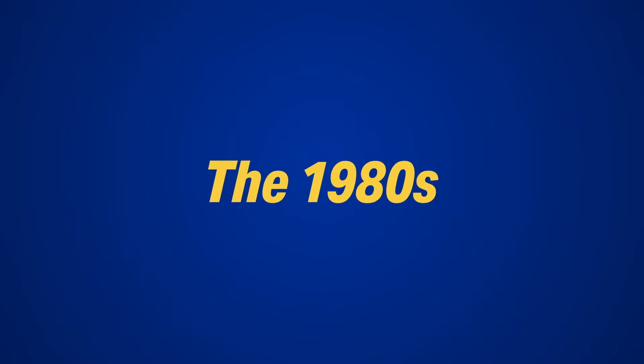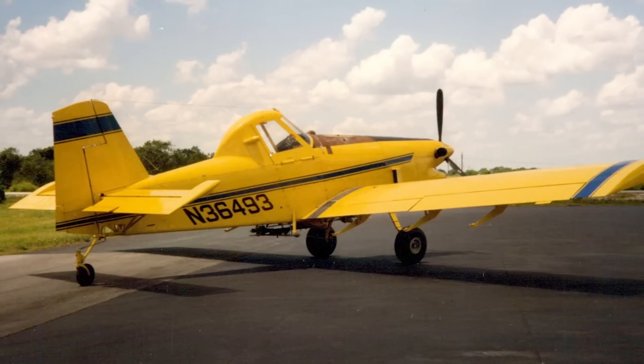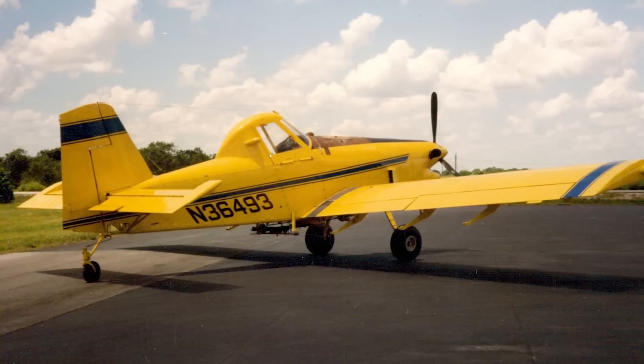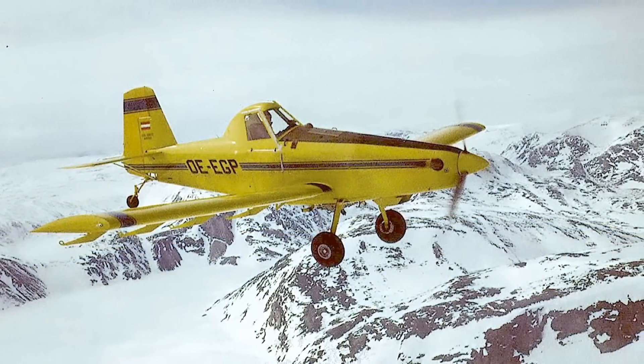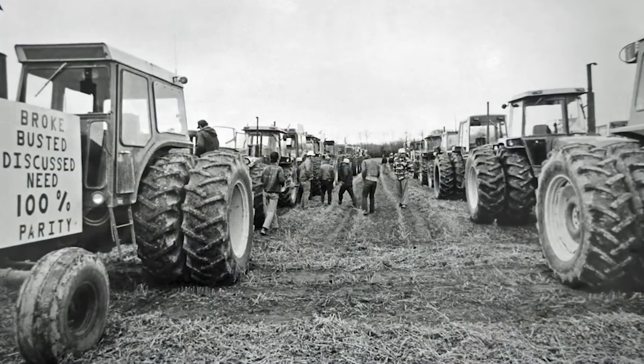As AirTractor entered the 1980s, sales were strong. In 1981, the first PT6-powered AT400 was rolled out. Ten of them were sold by the end of the year. Many of these were sold internationally, and made transatlantic flights to Egypt, Sweden, and Austria.